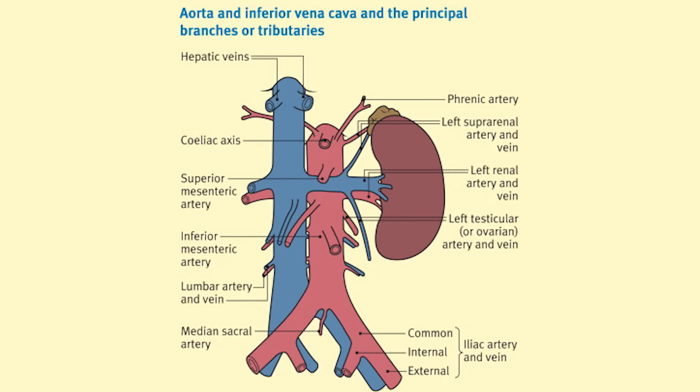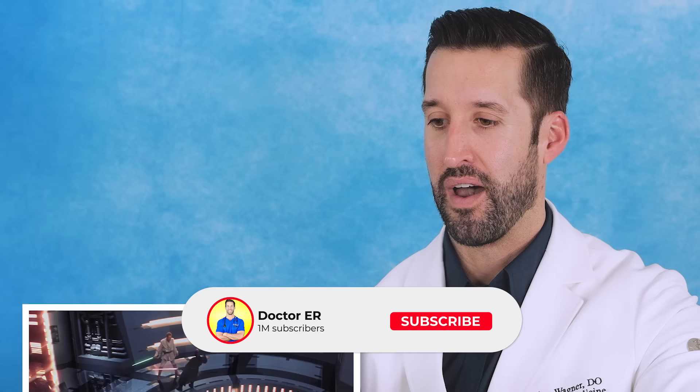Cut in half with a lightsaber. I've said this before about people getting cut in half — the likelihood that you're going to survive is minimal, because you're going to bleed out and die so fast because your aorta and the inferior vena cava are sliced in half.